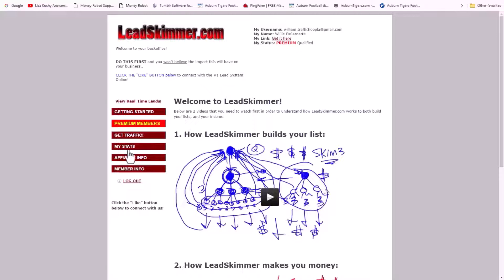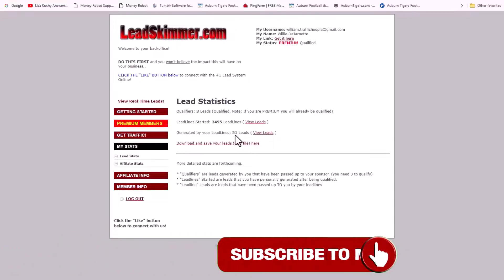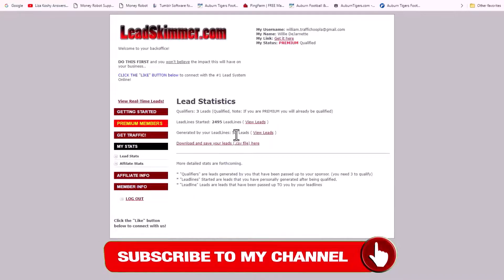Let me show you my stats. Lead Skimmer has brought me in 2,495 leads — so it worked. But here's where I'm failing: only 51 out of 2,495 people really took this thing seriously. That's about the percentages. As I discussed in my other video with Bill Britt, that's why you have to go through the numbers — you really have to go through the numbers.